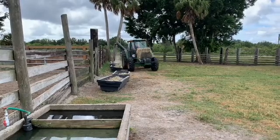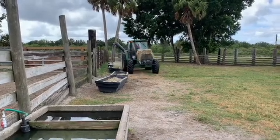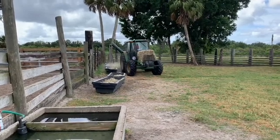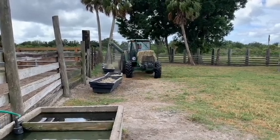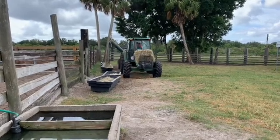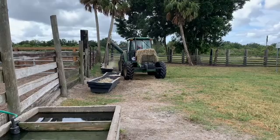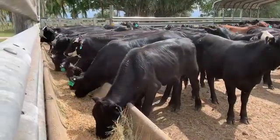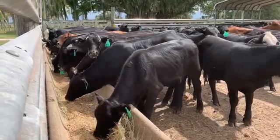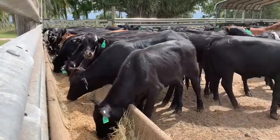One way many ranch managers and producers have found to reduce the time to maturity for their animals is through nutrition and management. Cattle will need to be between 55 and 60 percent of their mature body weight at time of breeding. This can be achieved through nutrition. One study indicates that early weaning — weaning at three months of age and providing heifers a concentrate feed equal to 3.5 percent of their body weight — can reduce the days to maturity.